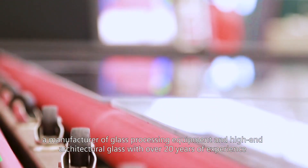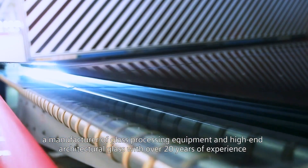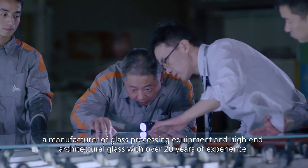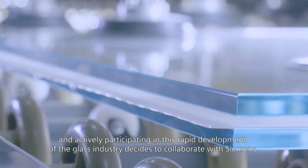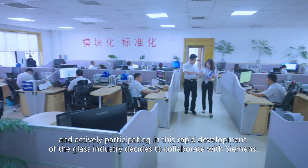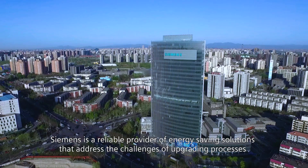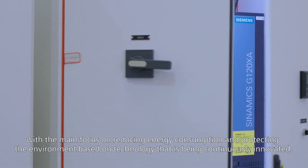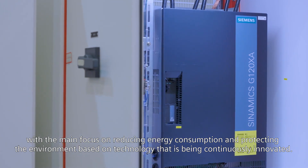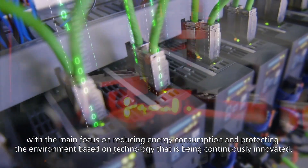Luoyang North Glass Technology Company Limited, NGTC, a manufacturer of glass processing equipment and high-end architectural glass, with over 20 years of experience actively participating in the rapid development of the glass industry, decides to collaborate with Siemens. Siemens is a reliable provider of energy-saving solutions that address the challenges of upgrading processes, with the main focus on reducing energy consumption and protecting the environment based on continuously innovated technology.